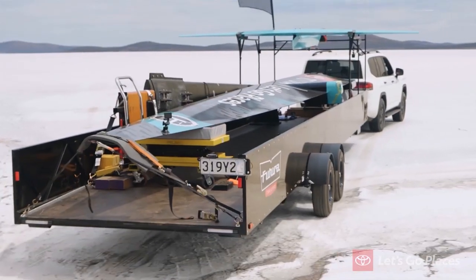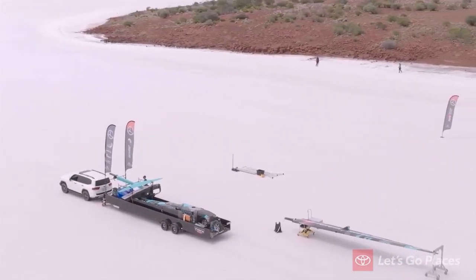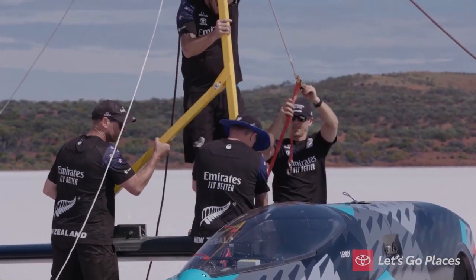This environment is ten times different to what we've ever dealt with before. Everywhere else we've had equipment and machinery to help us get the craft together. Here we're kind of jury-rigging everything. It's a bit more of a challenge, but way more exciting.